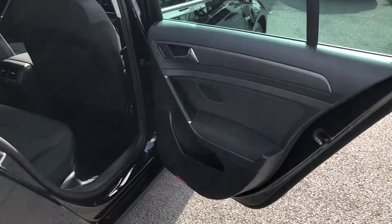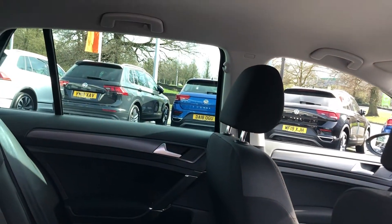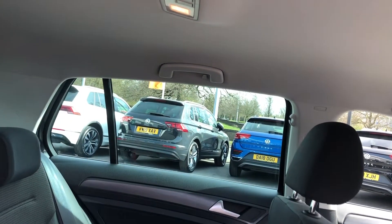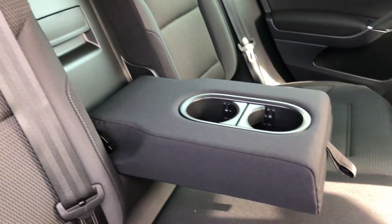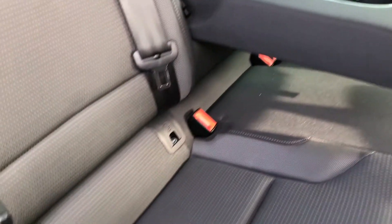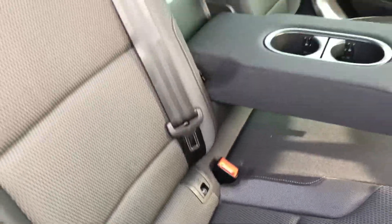Rear passengers won't be complaining either, with comfortable seating for three and plenty of legroom and headroom thanks to the large windows and the shape of the car. There's plenty of natural light in the cabin thanks to the lighter coloured roof lining. The centre seat also acts as an armrest with adjustable cup holders, and there are two ISOFIX child anchor points for child seats.